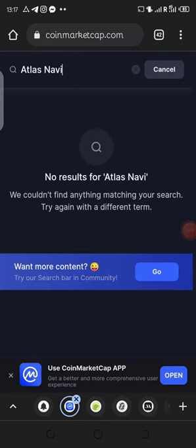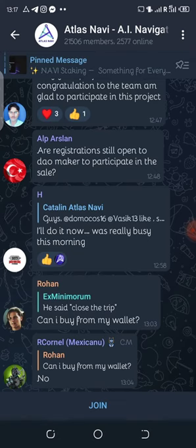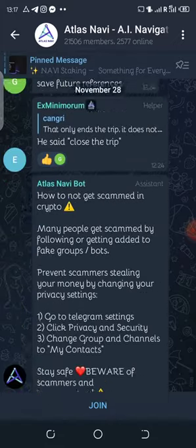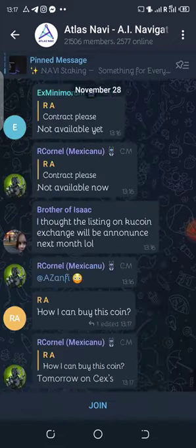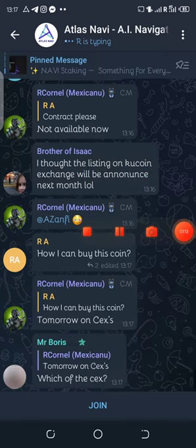We couldn't find it on CoinGecko, so the best way out is to come to the Telegram group. I'm going to drop the link in the description box below so that can also help you join the Telegram group and get more information about the coin listing. That should be all for now — please consider subscribing and liking to recommend this video to other persons.